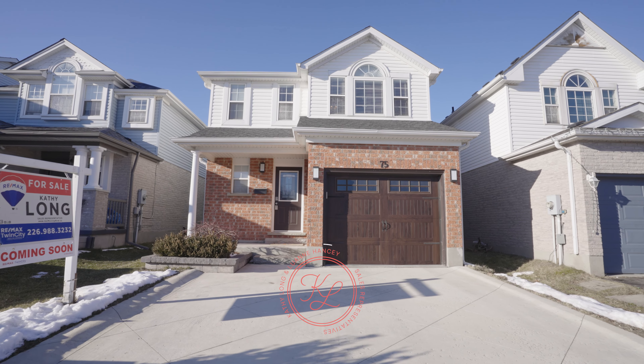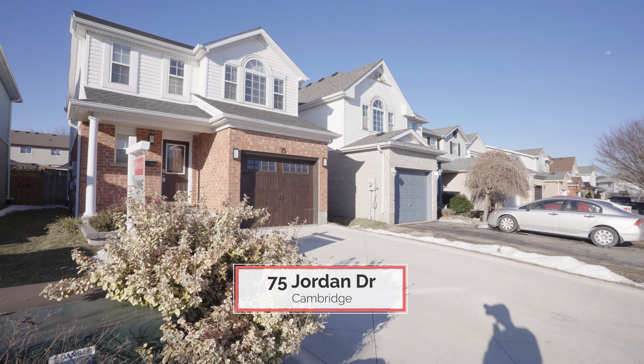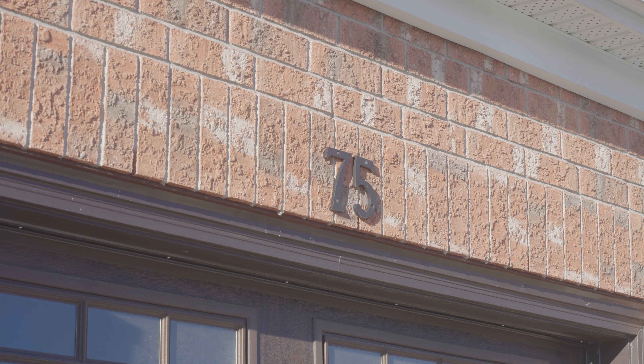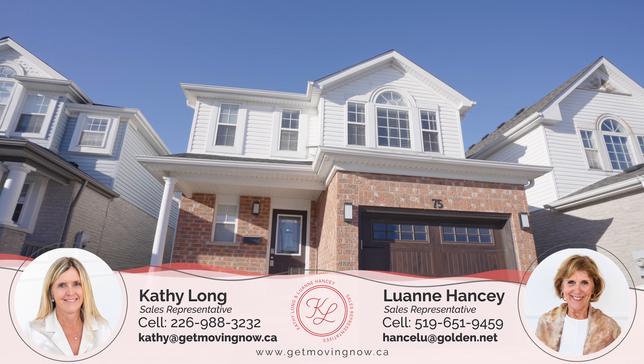Welcome to 75 Jordan Drive in Cambridge. This three-bedroom, two-and-a-half bath home is full of upgrades.